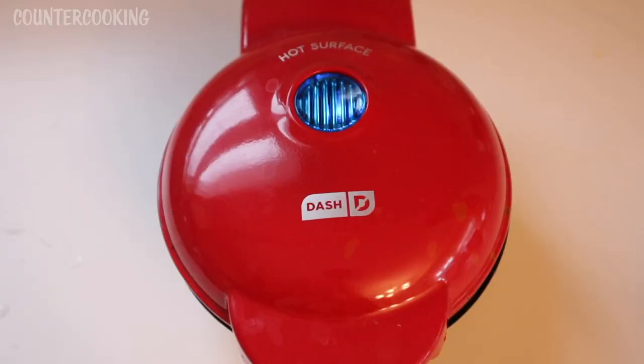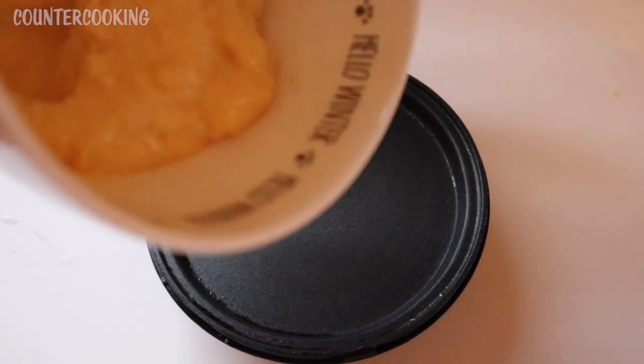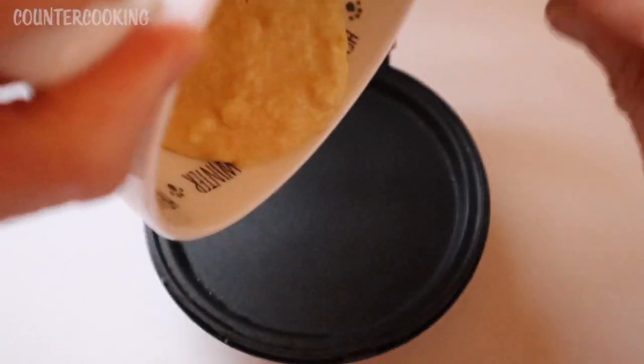I'll be using my Dash mini griddle. I just plugged it in — the blue light is on. Once the blue light goes off, we're ready to start cooking our little shortcake. The blue light has gone off, so I've opened up the mini griddle. Let's add the batter.